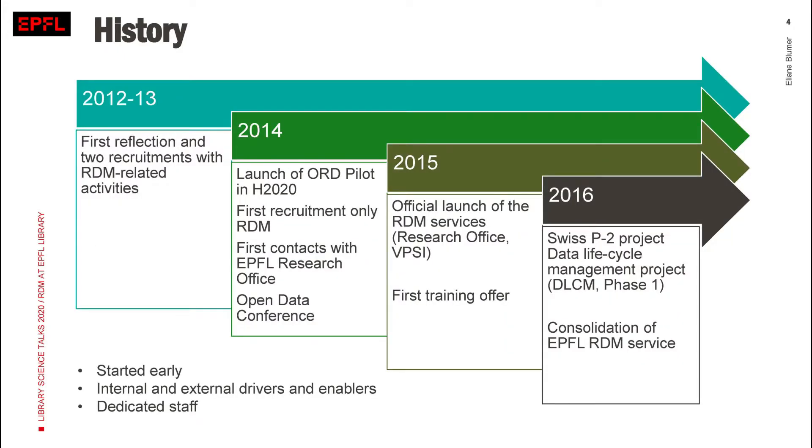The first slide covers the history of Research Data Management at EPFL. To be honest, it was even before my time. Research Data Management has been part of EPFL Library since quite some time — since 2012, first reflections have started. It started early, and it was developed because of internal and external drivers. For instance, there was the open research data pilot launched by the H2020 funders, so people were asked to reflect more on data management, and this certainly helped our EPFL service around research data management.